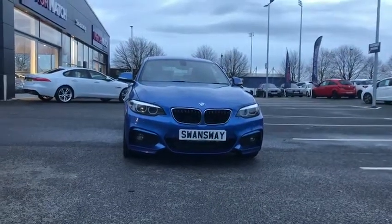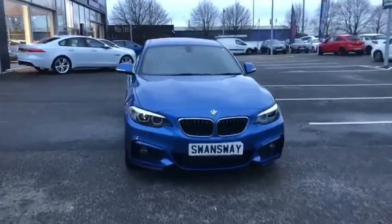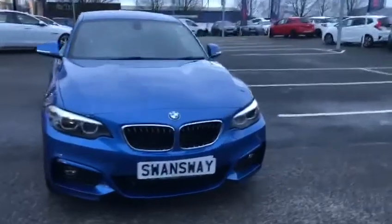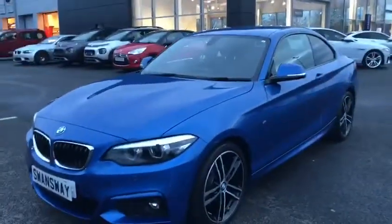Hi UK, my name is Billy from Motor Match Chester and I'm so proud to announce this 2019 BMW 2 Series 218D M Sport. It's a 2.0L diesel engine with only 7,456 miles on the clock.